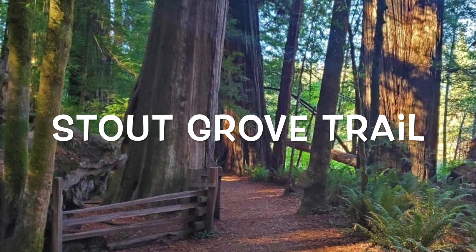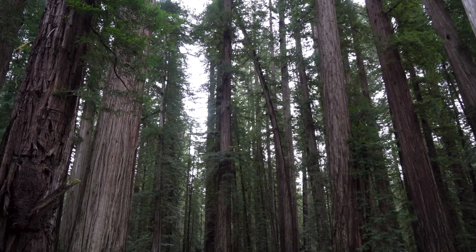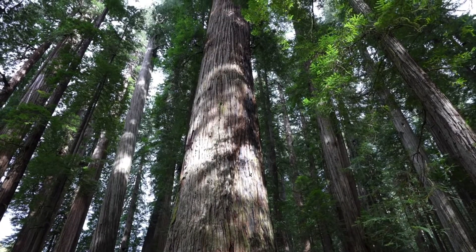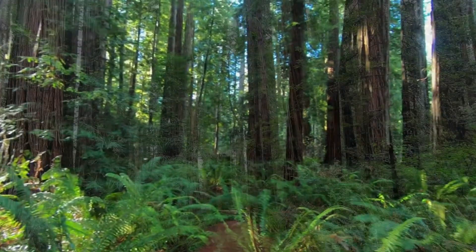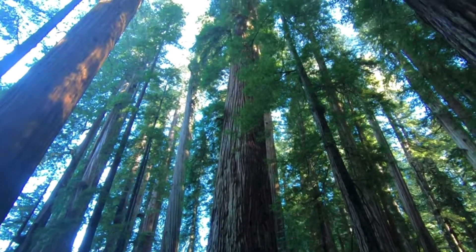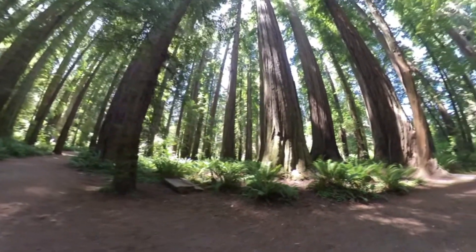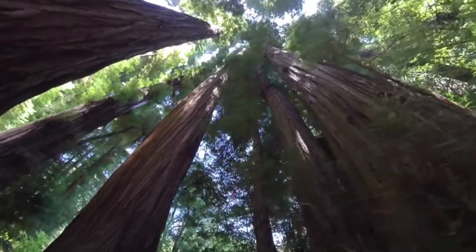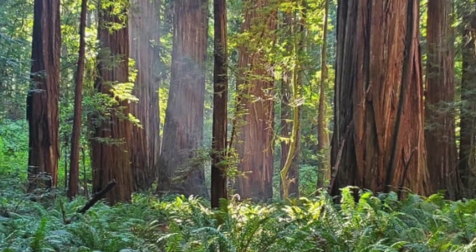Stout Grove Trail is just 0.7 miles long loop and takes about 30 minutes to hike. Located along the beautiful Smith River, this 44-acre grove is considered the heart of Chetidaea Smith Redwood State Park. Although this trail became very popular and the parking lot fills up regularly on summer afternoons, Stout Grove is called the most scenic stand of Redwoods for a reason. Visit this place between 3 and 4 in the afternoon and you'll experience a cathedral-like atmosphere when the sun lands in through the grove.